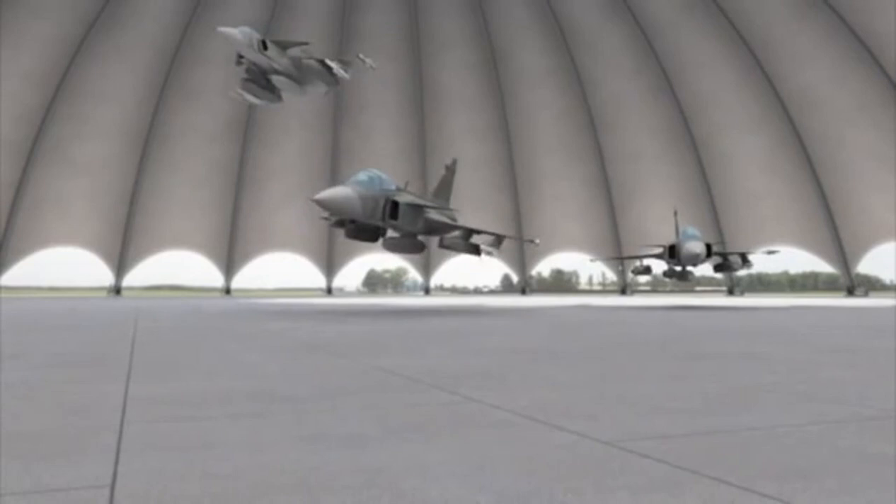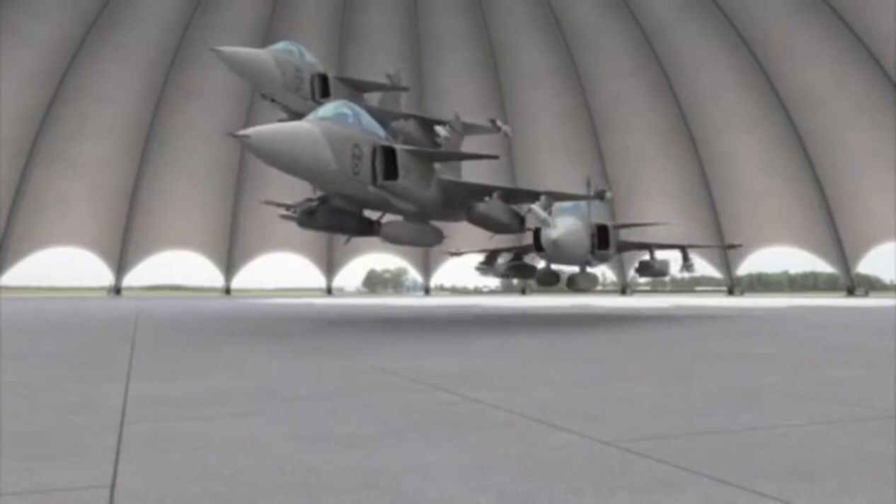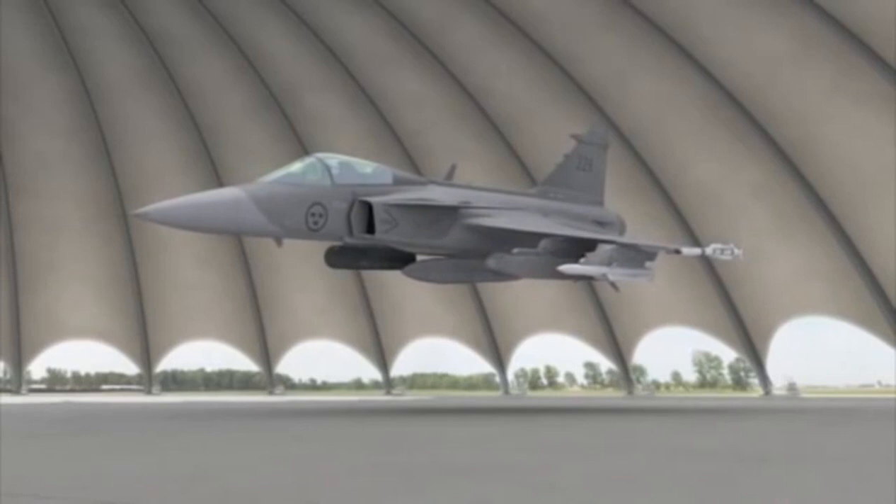Designed to ensure outstanding combat agility, Gripen features a delta canard configuration with relaxed aerodynamic stability. The delta wing and canards, along with the digital fly-by-wire flight control system, give the fighter an optimum combination of maneuverability, acceleration, top speed, and short field performance.